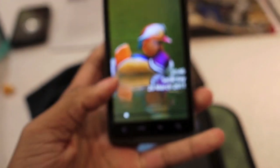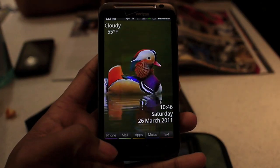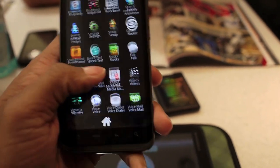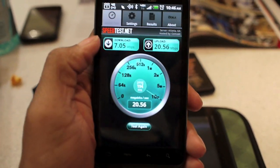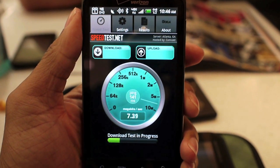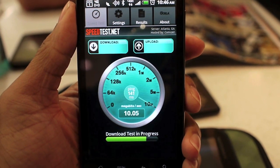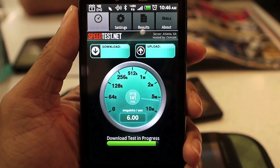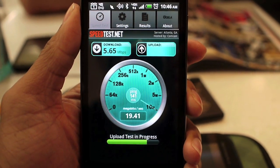Now let's get to the big boy. I have my hotspot going right now too. I'm going to talk about the hotspot in a moment, but let me show you what LTE is like. Look at this — it's still going. It jumped back down to 8, jumped back down to 6. I wonder why it spiked.